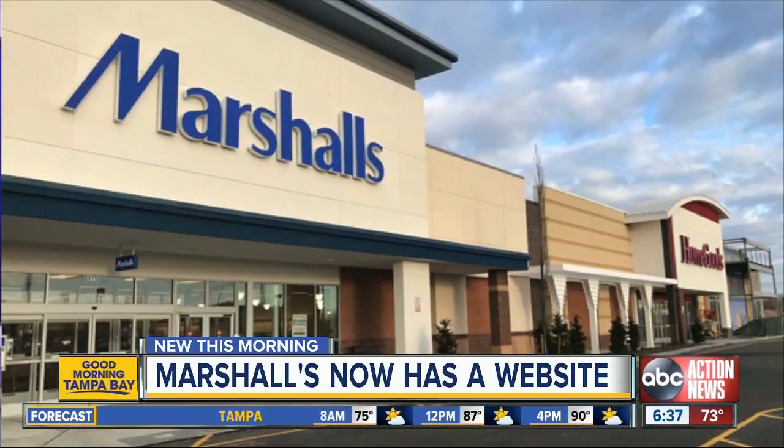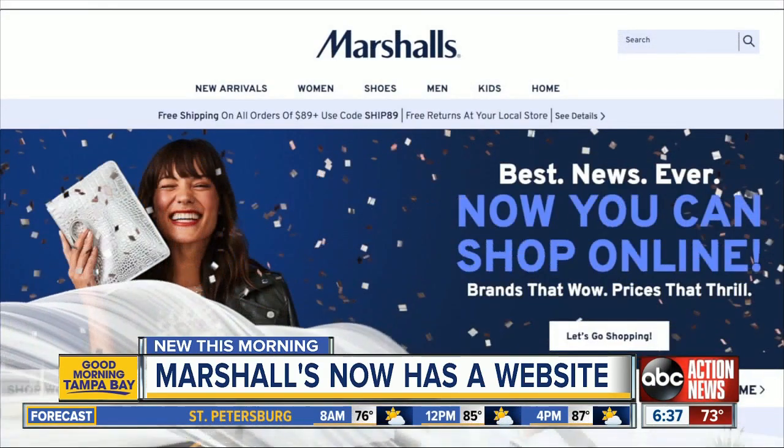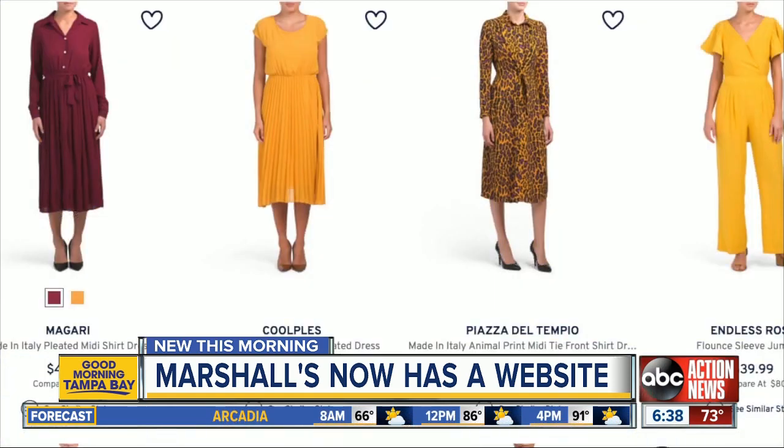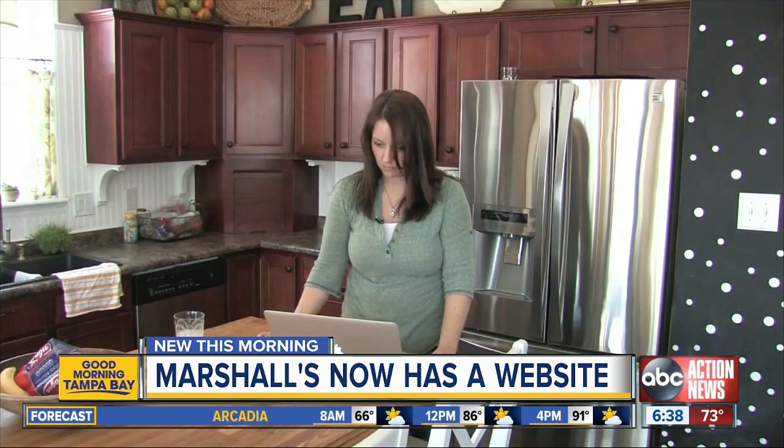The goal is to lure younger shoppers. Marshalls.com has a swipe to save feature for your phones. You can hold products to buy later, and you can also return unwanted online orders to any Marshalls store.